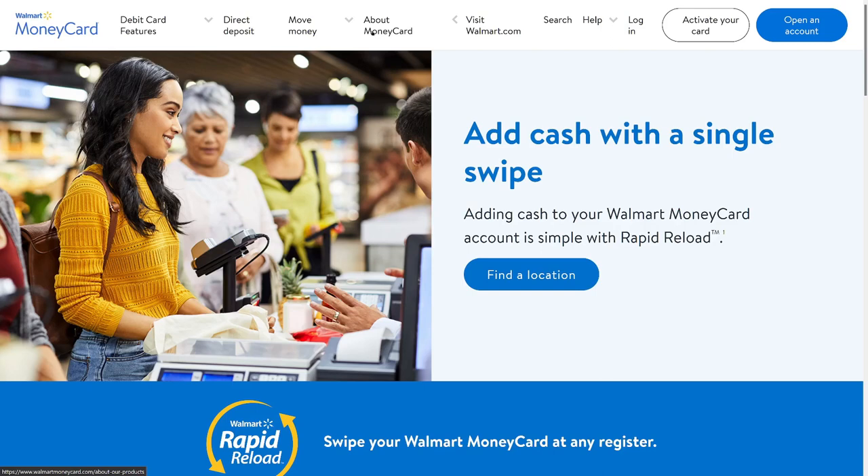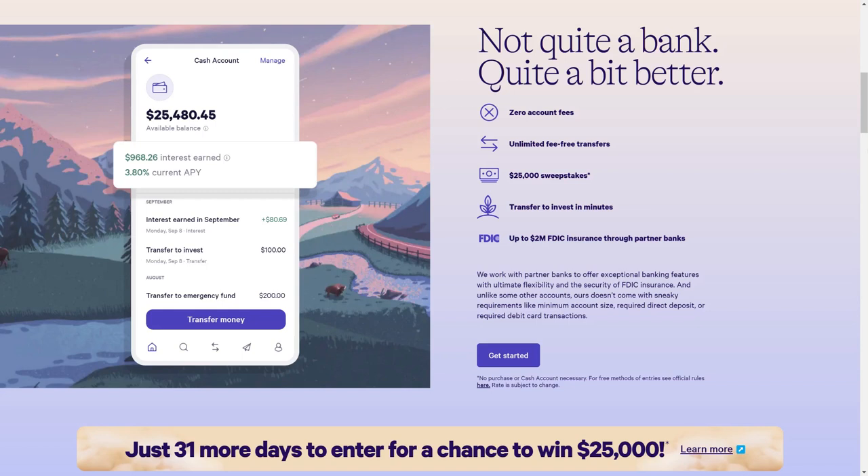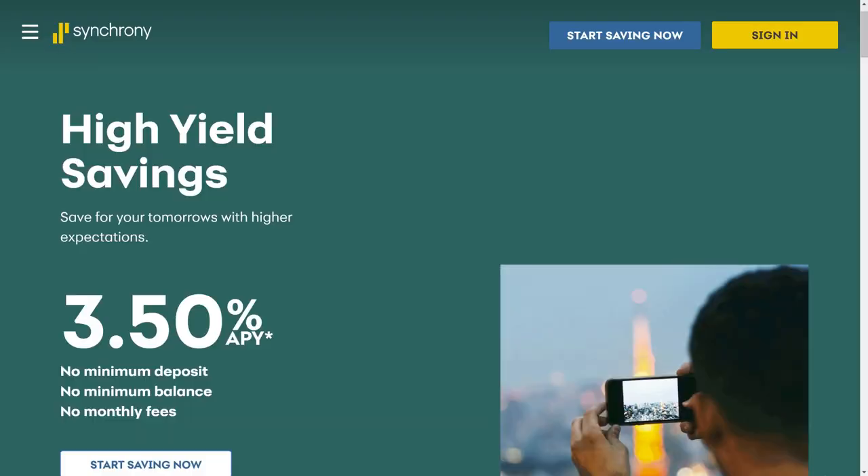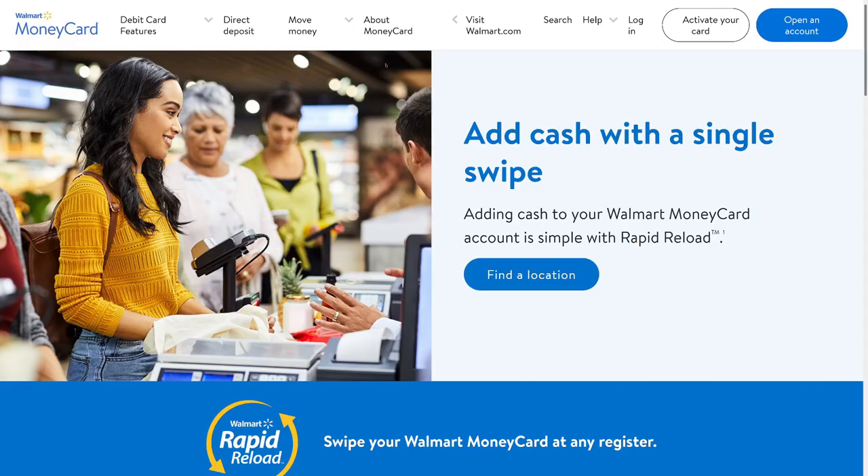A better option with a much higher interest rate would be Wealthfront, which also has a debit card — though you can't do free cash deposits there. Another option is Synchrony Bank, which has a 3.5% interest savings account. Synchrony is also the bank that PayPal uses for their debit card, and you get access to around 19,000 ATMs for free. You don't have the free cash deposit options like Chime at Walgreens or the Walmart money card at Walmart.